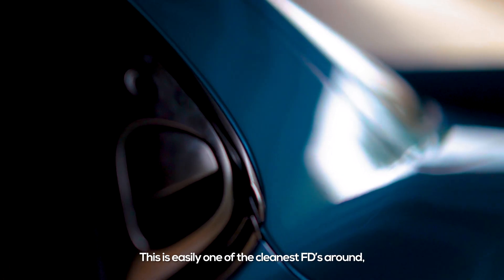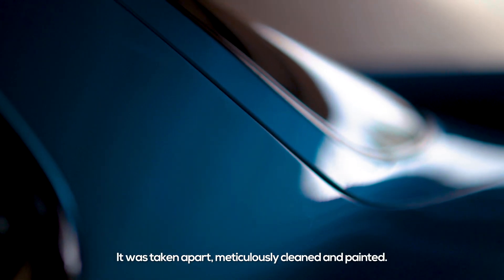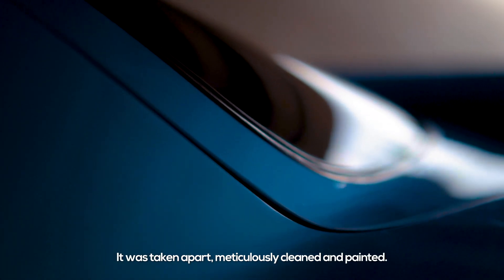This is easily one of the cleanest FDs around, and blue obviously isn't the factory color. It was taken apart, meticulously cleaned, and painted.